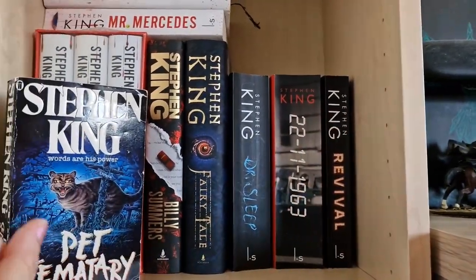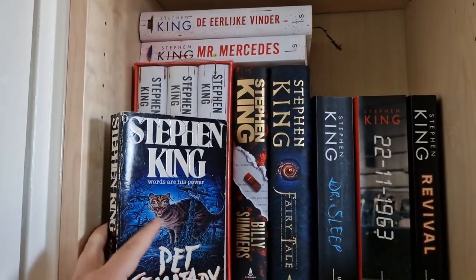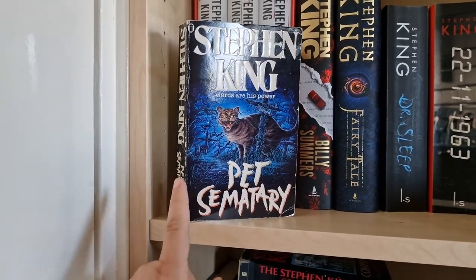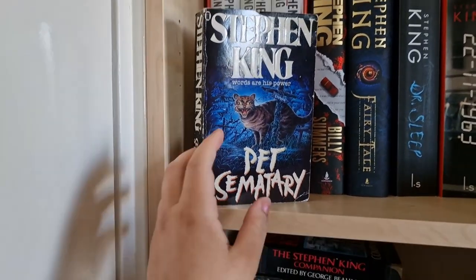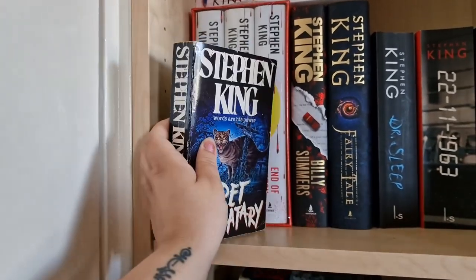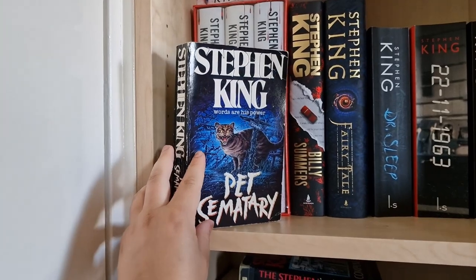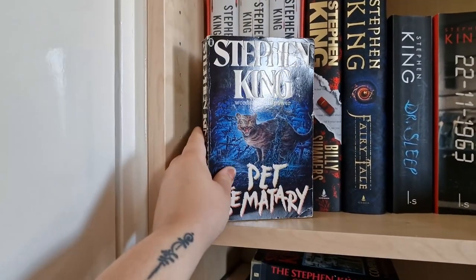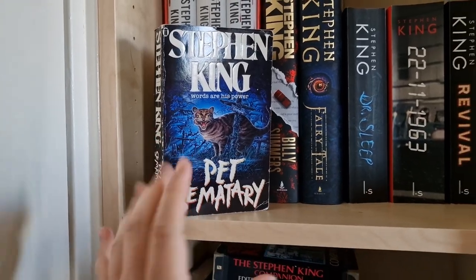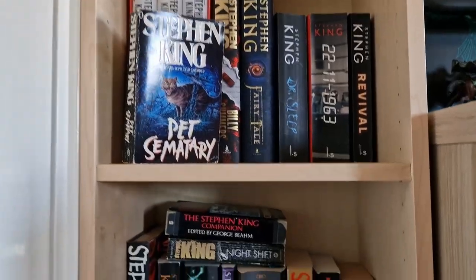Some are in Dutch and some in English. This is my all-time favorite Stephen King book — Pet Sematary. I've read it in Dutch, but this is the copy I bought at the book fair; it's an English pocket edition and I really liked the cover. It keeps falling, but that's one of my favorite books.